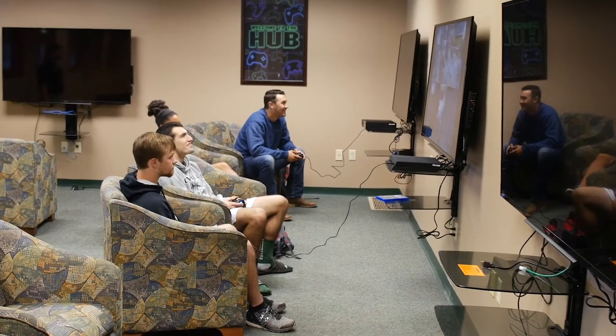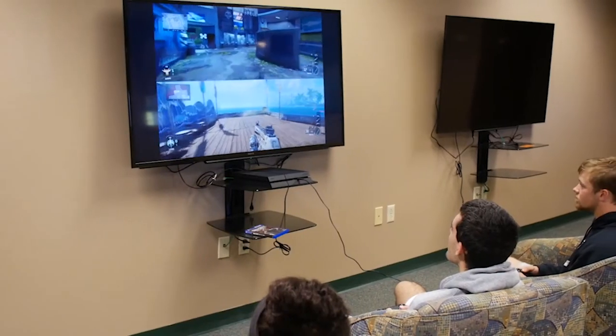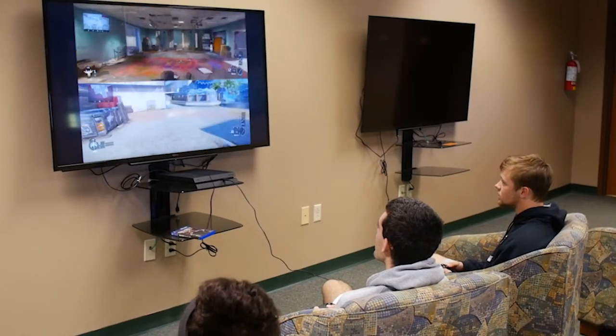While you wait for your clothes to dry, you can hang out in McMurray's game room, The Hub, which has four 60-inch TVs, two Xbox Ones, and two PS4s, and is open to all students on the CMU campus.